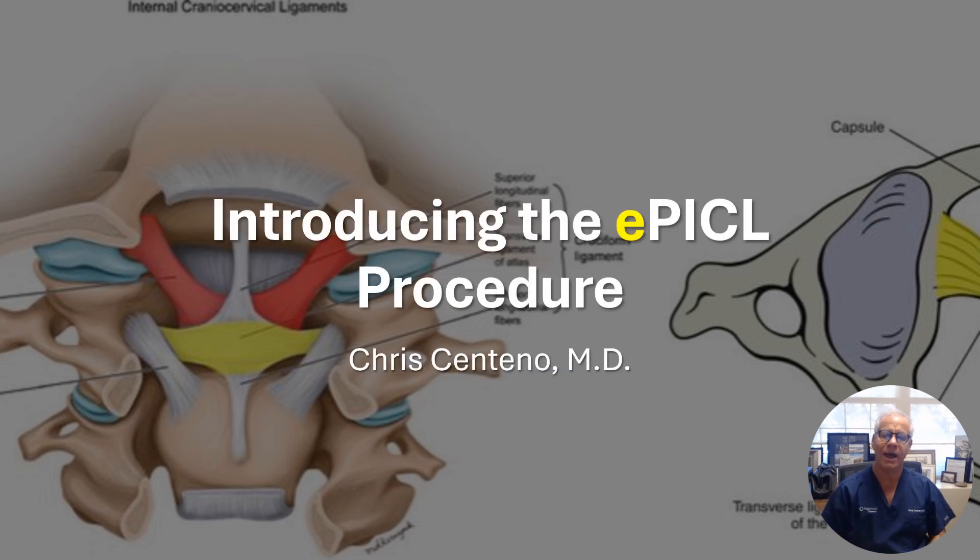Hey, it's Dr. Centeno. I was about to leave for my sabbatical out in the Mediterranean, and one of the advances I've made lately on the PICL procedure has so dramatically changed the nature of the procedure that I've decided to give the PICL procedure a new name: the ePICL procedure. I wanted to record a quick video that explains what I mean when I say ePICL.